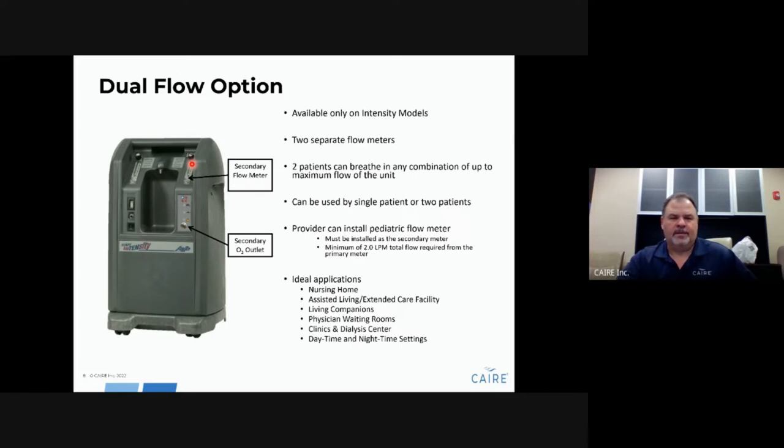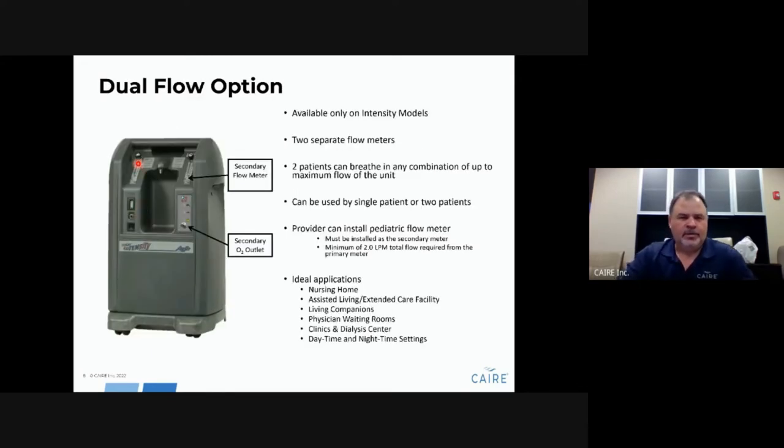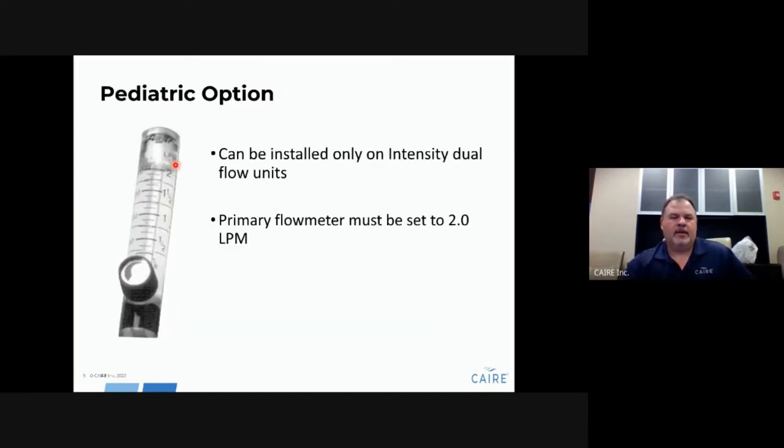This is the only unit CARE offers with a pediatric option. You can order a secondary pediatric flow meter separately. Once you receive the unit, remove the secondary flow meter, install the pediatric flow meter in its place. When the pediatric flow meter is installed and functioning, you are required to allow 2 liters per minute to bleed off from the primary flow meter. The unit requires a minimum flow of 2 liters per minute — if you turn it below 2, pressure will back up inside the unit, causing issues and alarms.